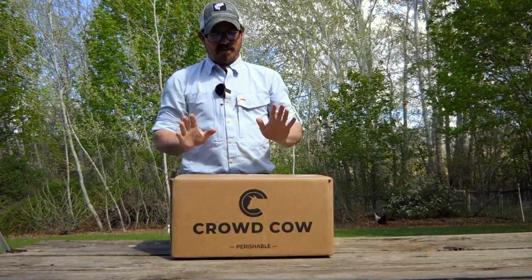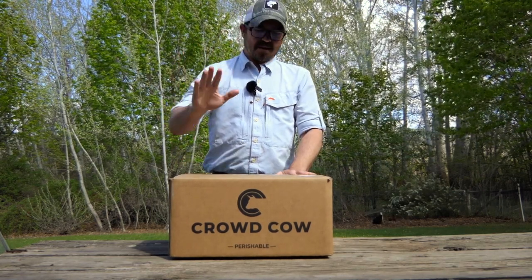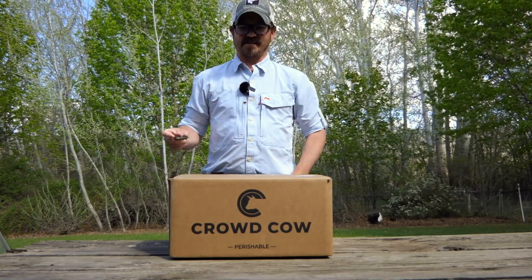All right, so what do we have here today? We got a little bit different style video that I've always wanted to do, so let's tear open this box and see what is inside.